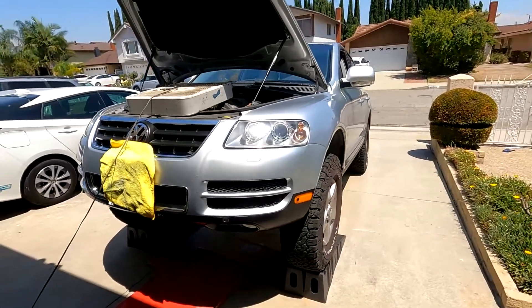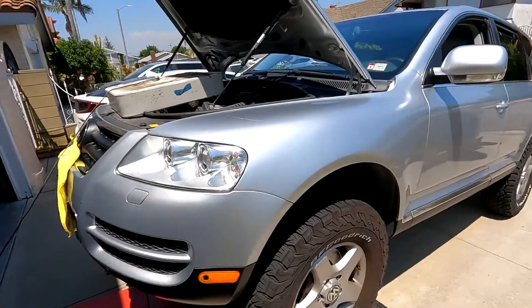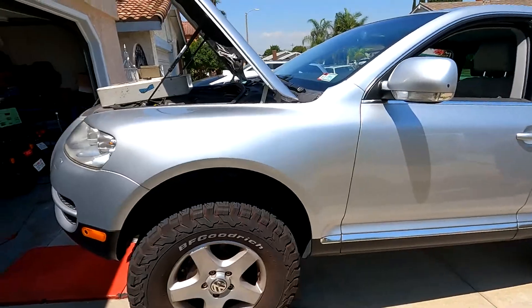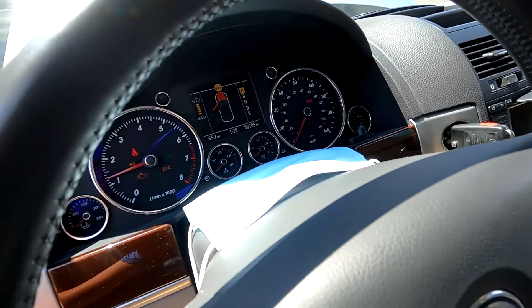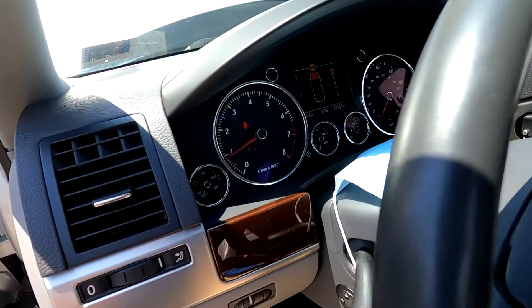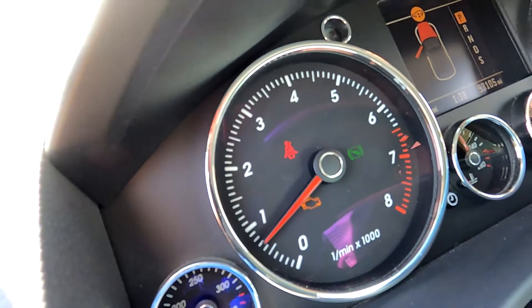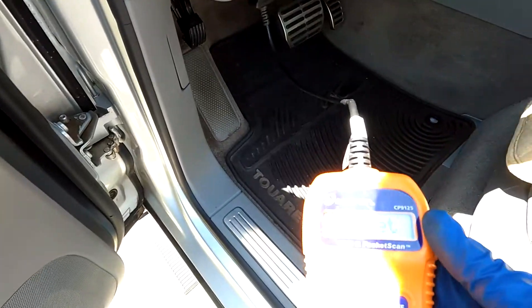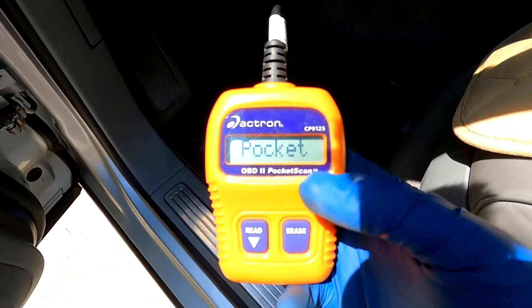Welcome back to the channel. This is my 2005 Volkswagen Touareg and, as you can tell by the hood being up, it is not well. It does have a check engine light that showed up a couple days ago, so let's plug in our scan tool and see what the code is.